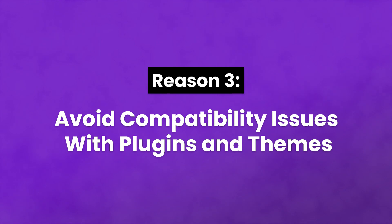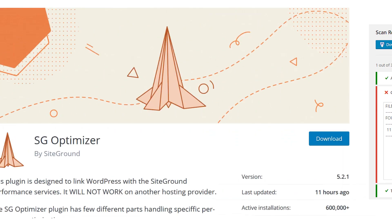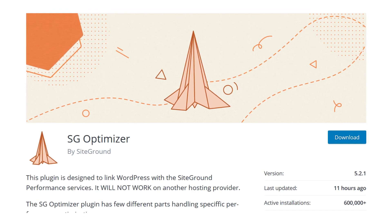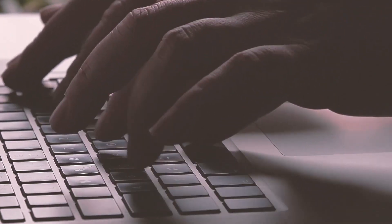Number three: avoid compatibility issues with plugins and themes. Compatibility issues account for some of the most common errors faced by WordPress users. When upgrading your PHP version, considering compatibility is key. If you don't take steps to check your current plugins' compatibility with PHP 7, upgrading could cause your site to break. The good news is that you can prevent this by testing for incompatibilities before you upgrade. For example, if you're hosted with SiteGround, the SG Optimizer plugin will do the trick. Despite the potential difficulties during the actual updating process, upgrading to PHP 7 should minimize the number of compatibility issues you have in the future.